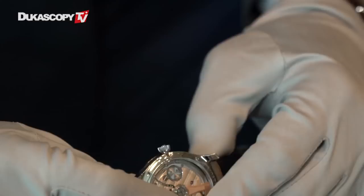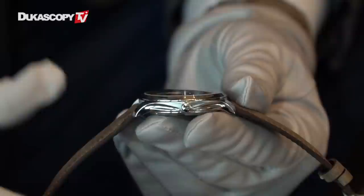They created a beautiful case around that movement — there's nothing simple about it. It's a three-dimensional case with three forms on the side that give a lot of dynamics to the watch. This is something that historically Moser has in all their collections, just interpreted in different ways, as will be seen with the other models.